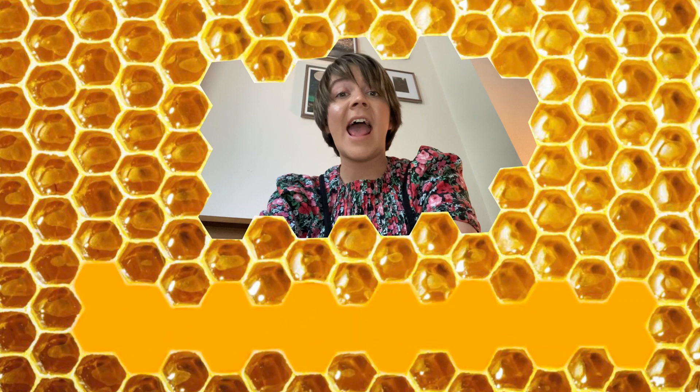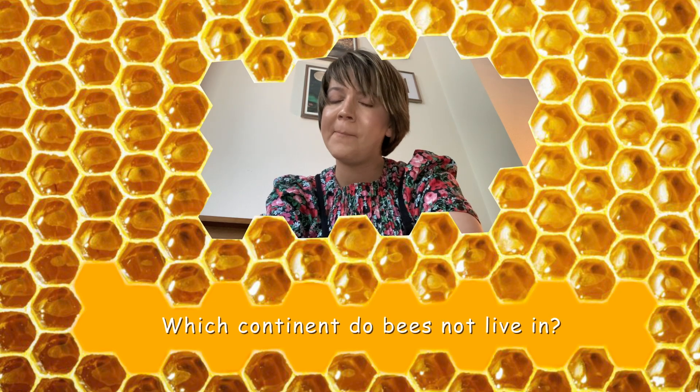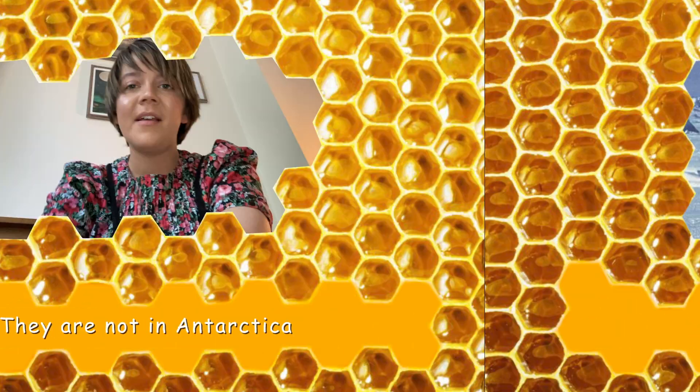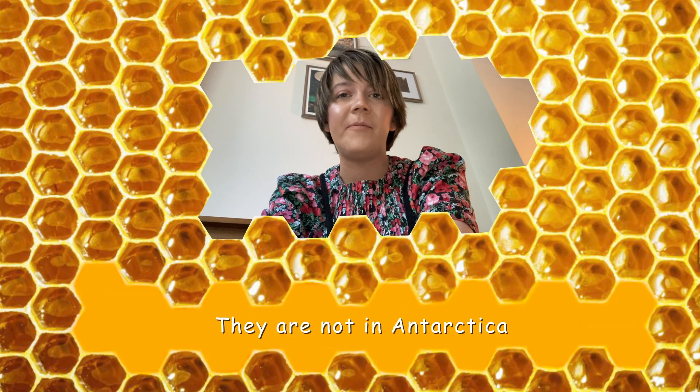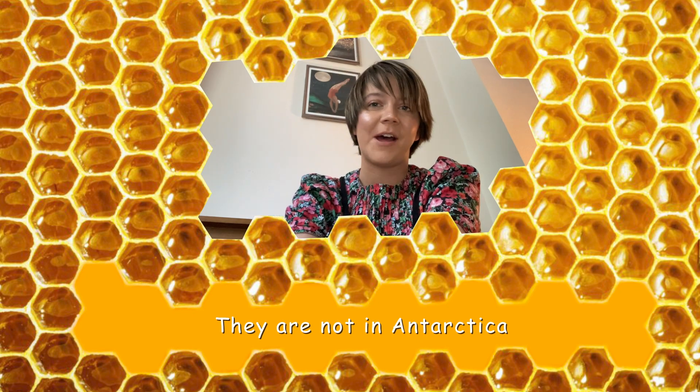Bees live in every continent on the planet — that means they live everywhere all over the planet — apart from one continent. Can you find out which continent that is for me? That's right, it was Antarctica. Why do you think they don't live in Antarctica? I'll leave that for you to work out.